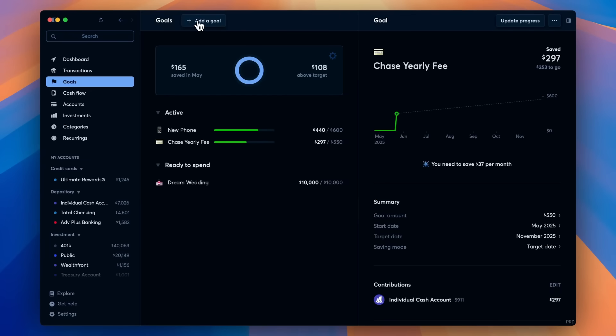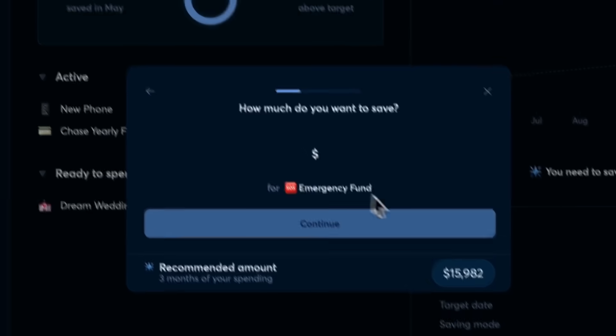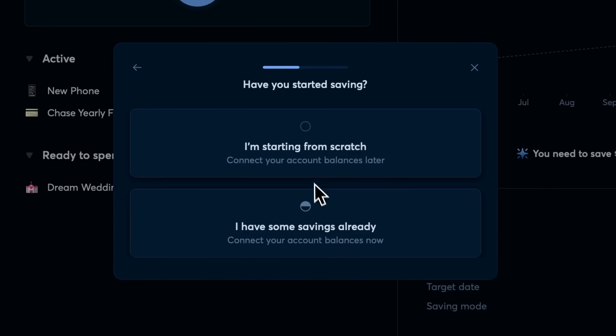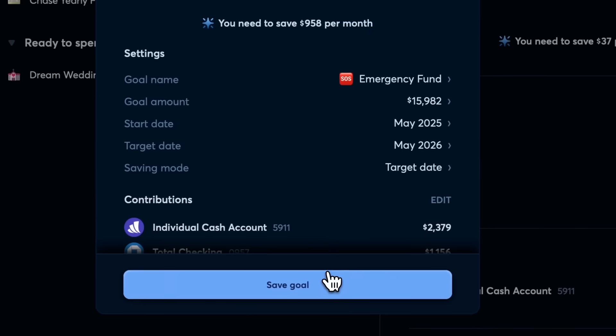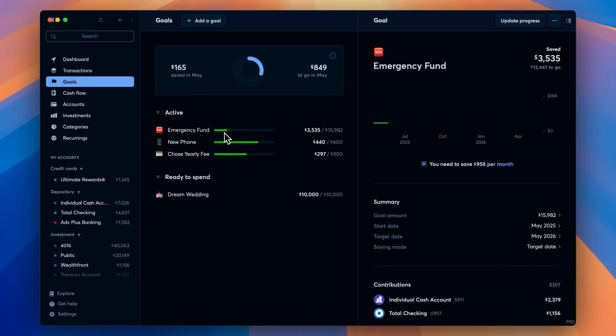And receive automatic updates. Not sure where to begin? Copilot intelligence will suggest goals based on your current cash flow, spending categories, and yearly recurring payments. It will also give you an estimate of how long it's going to take you to reach a goal, or how much you need to save every month to get there.